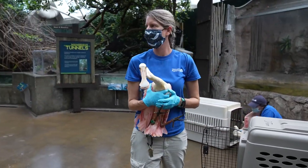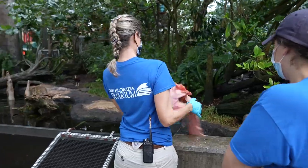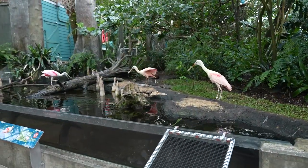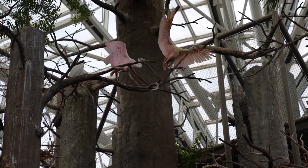Right now they're doing great. They are out of quarantine, they've gone through their process, and they've since been put out into the dome and into wetlands, and they're getting along with the rest of the group.